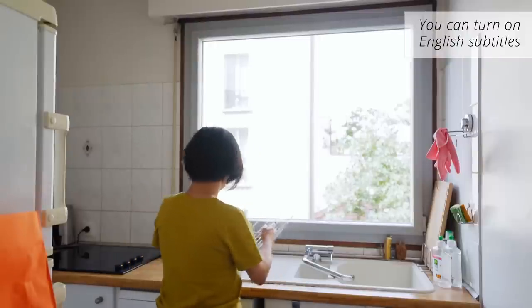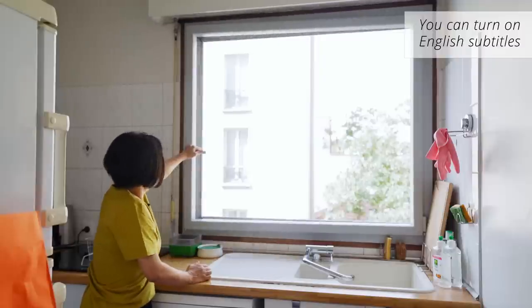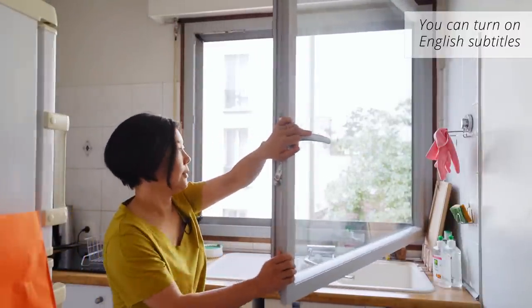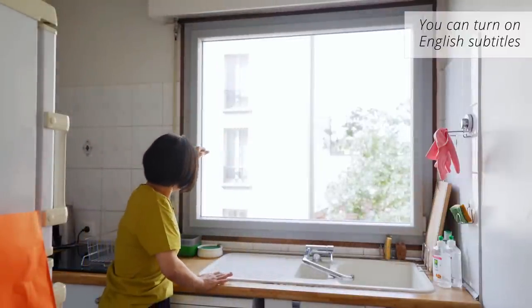So, I'm going to open the door. Because of this, you can clean the door from the outside.